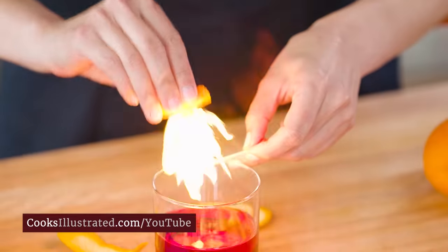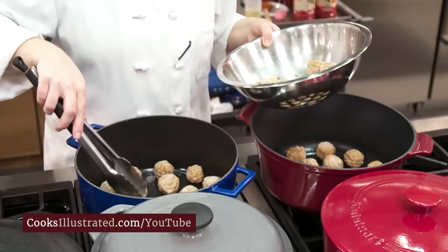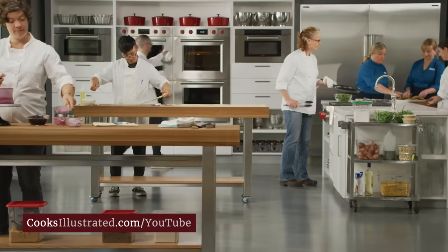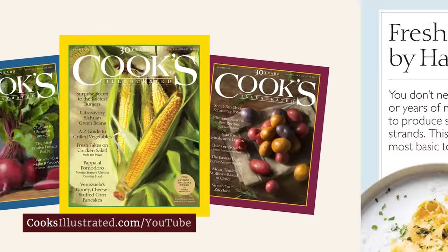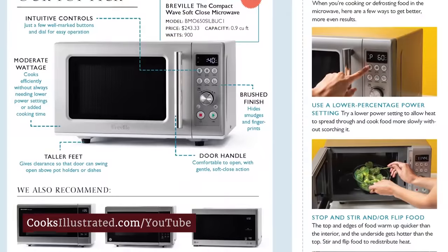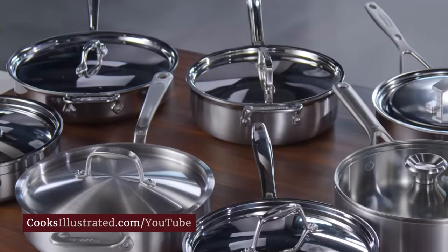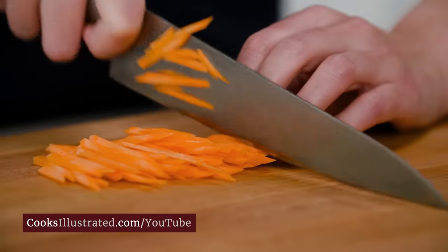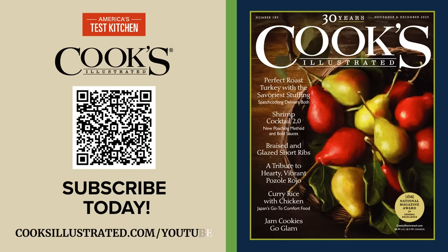At Cook's Illustrated, we're food nerds. That's why every recipe we develop involves research, cooking science, and rigorous testing by our team of expert test cooks, before being tested by our dedicated community of 40,000 home cooks. Only the highest-rated recipes earn a place in our award-winning magazine. Every issue features our latest recipes and discoveries, cooking tips, and equipment and ingredient reviews. Our step-by-step photos and hand-drawn illustrations show you exactly how to succeed. What you won't see? Even a single page of advertising. We've worked for home cooks like you for over 30 years. Subscribe to Cook's Illustrated magazine at CooksIllustrated.com today.